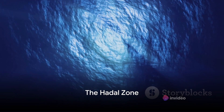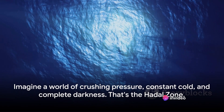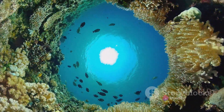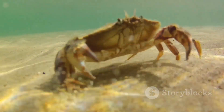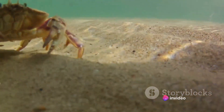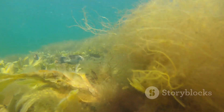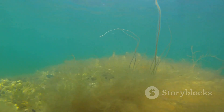Finally, we reach the Hadal Zone — the deepest, most mysterious part of our ocean, plunging to depths of over 36,000 feet. It's named after Hades, the ancient Greek god of the underworld, and when you learn more about it, you'll understand why. Imagine a world of crushing pressure, constant cold, and complete darkness. The pressure here is a staggering 1,000 times greater than at sea level — like having 50 jumbo jets piled on top of you. The temperature hovers just above freezing, and the sun's rays are swallowed by the miles of water above. But even in these extreme conditions, life persists.